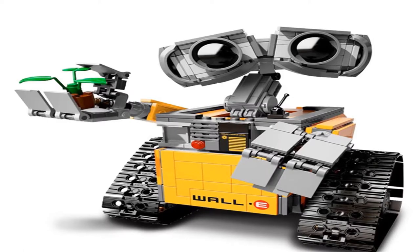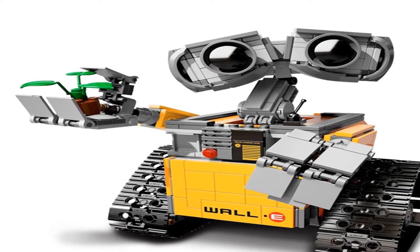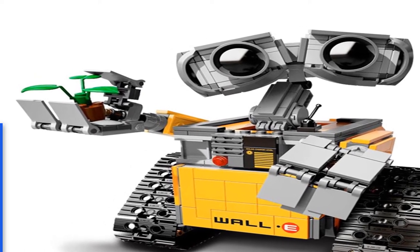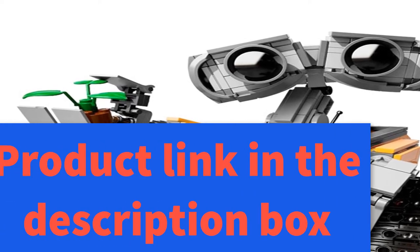you will find the link in the description below to see more information and updated prices on the products mentioned. So let's start with the top 5 model kits for kids under $50 2020.